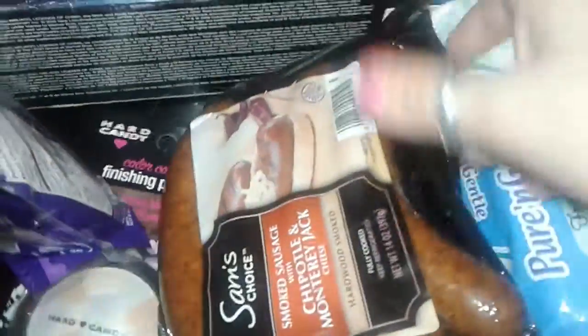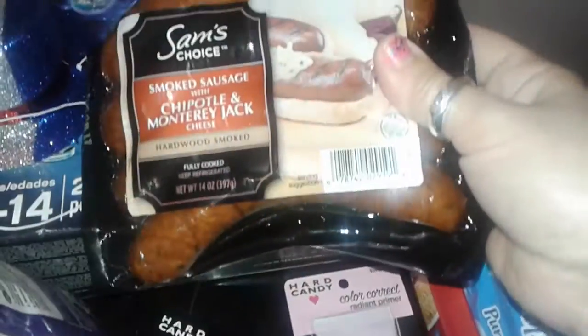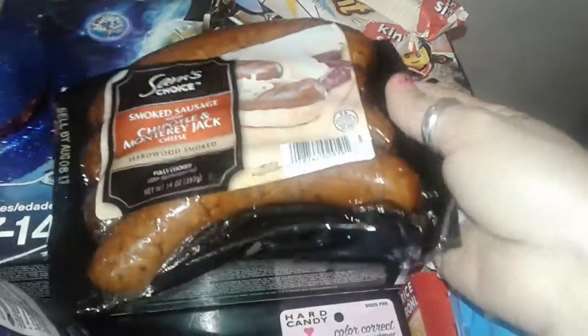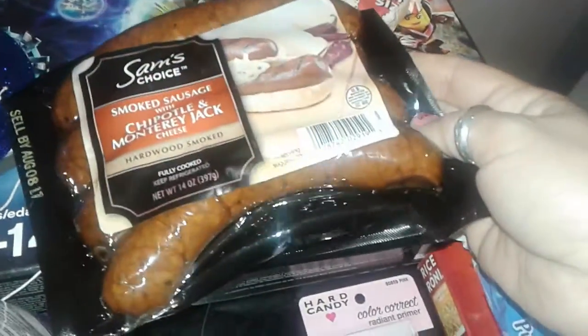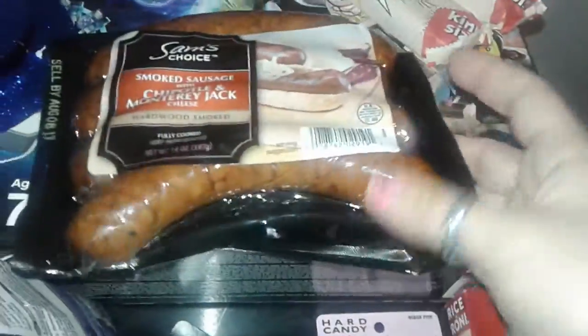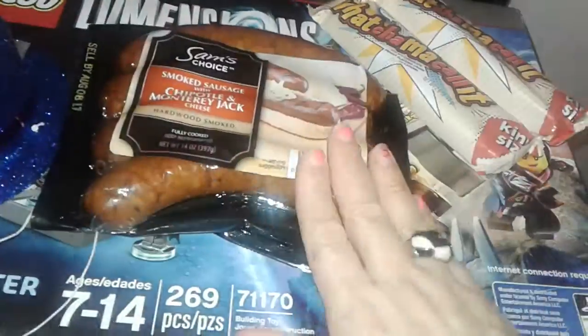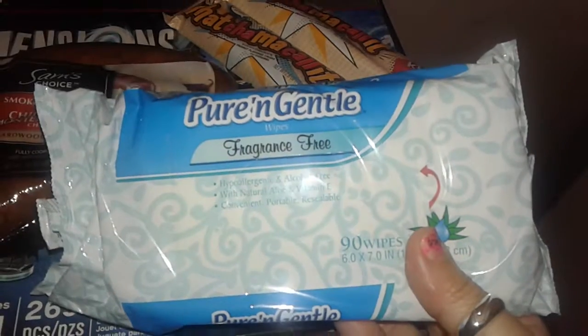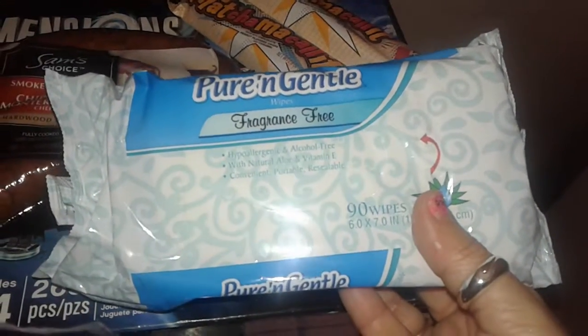The next thing I picked up was the Sam's Choice — which is a Walmart brand — Chipotle and Monterey Jack cheese sausage. I use these when I make Puerto Rican rice or different types of meals. I cut it up and it's full of flavor and has cheese inside, so it's pretty good with Spanish rice or Mexican rice. I also just picked up a thing of Pure and Gentle baby wipes, fragrance free, with 90 wipes — good for wiping down hands and eye makeup and stuff like that.